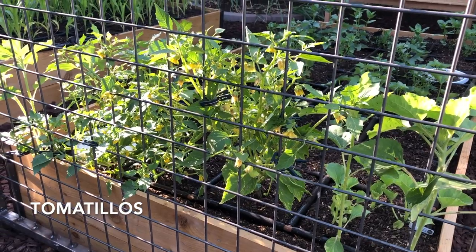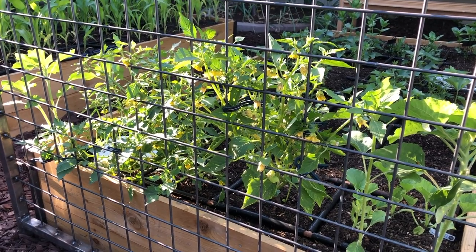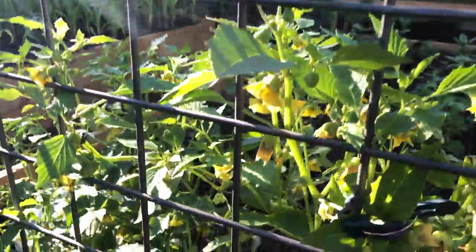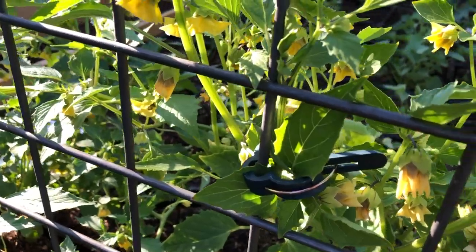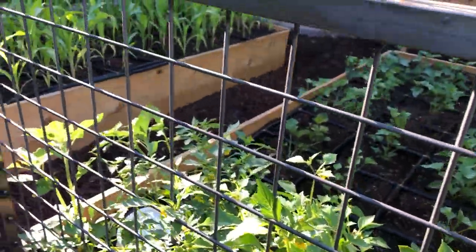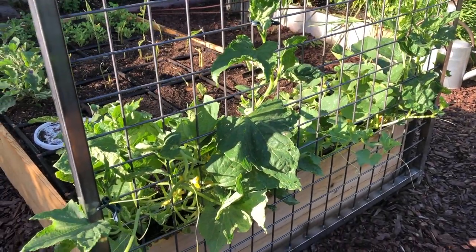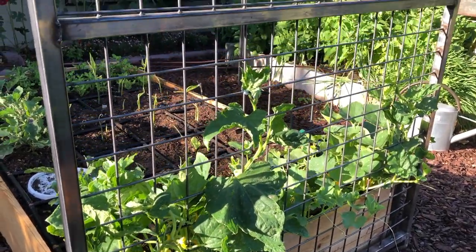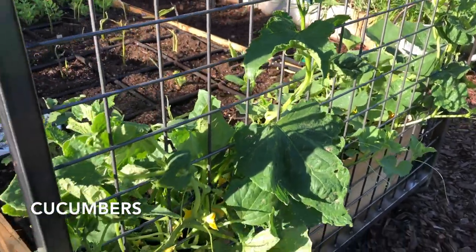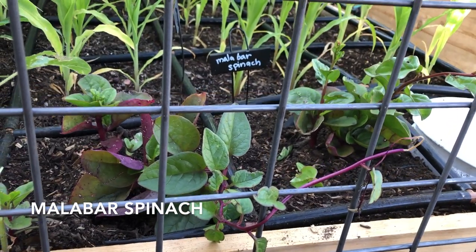Tomatillos love to climb, so you really need to give them some support because the branches are so brittle that when they sprawl it's really easy to break them off. I like to use these little clips to help the tomatillos climb. Cucumbers are starting to climb up — they usually have tendrils that will latch on, which is great. And Malabar spinach is finding its way too.